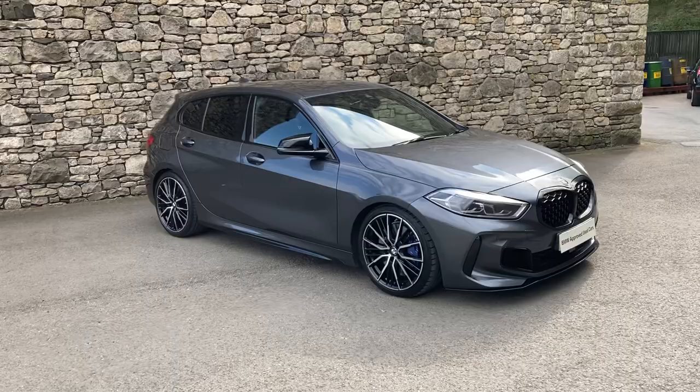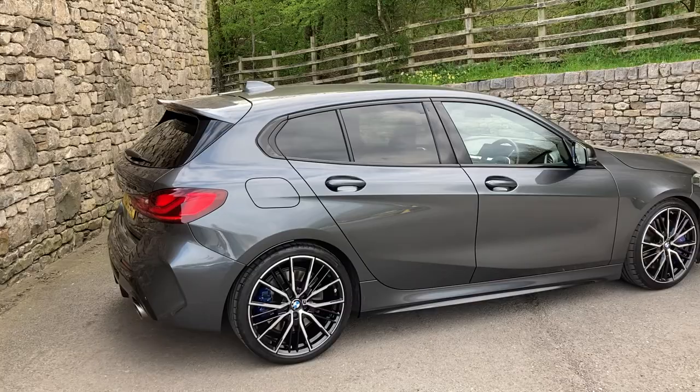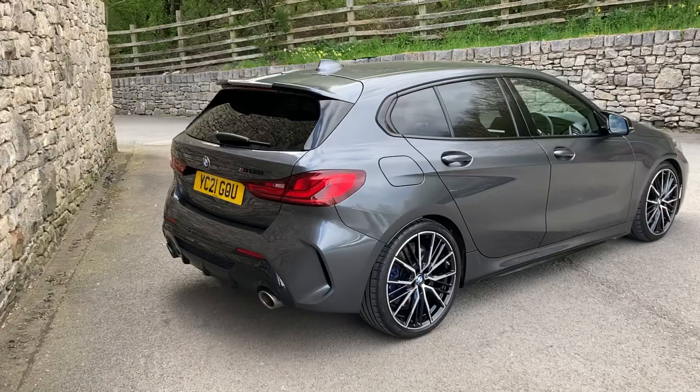Hello and welcome to Lloyd BMW South Lakes. Today we have this fantastic BMW M135i X-Drive, finished in mineral grey with half cloth half Alcantara interior. This car is registered in March 2021, putting it on a 21 plate, and has covered just shy of 20,000 miles.